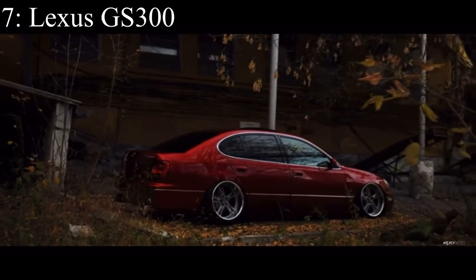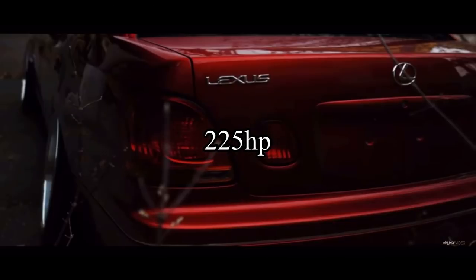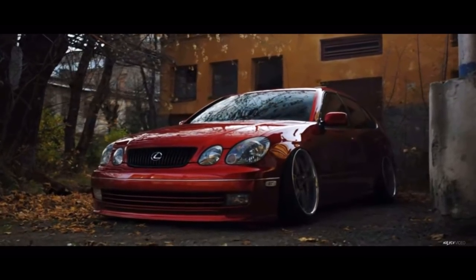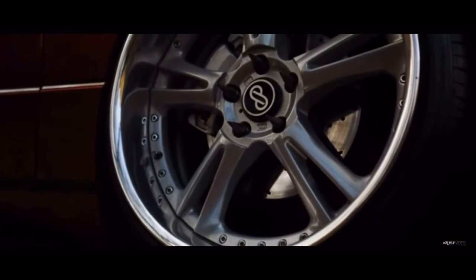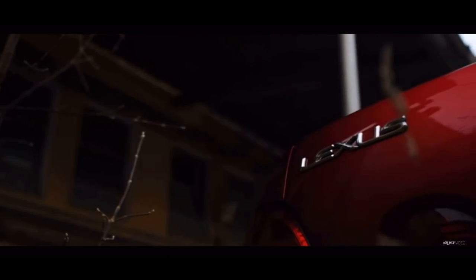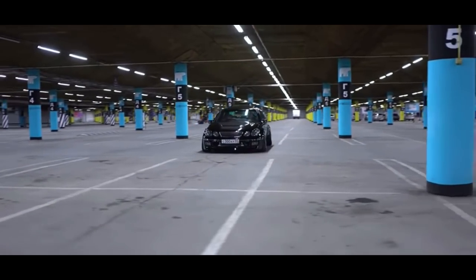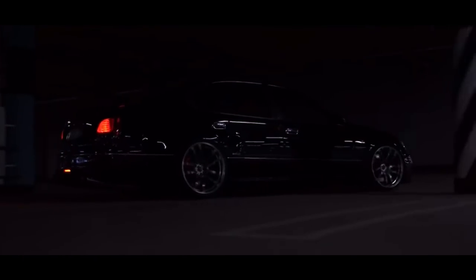Number 7 is the Lexus GS 300 and it comes with a 3.0 liter inline six that makes 225 horsepower. But the car didn't come in a manual transmission, which makes me sad. However, a manual swap on these cars isn't actually that hard since many other chassis that came with the same engine and platform have transmissions that can bolt right onto the GS 300. It's pretty much a plug and play kind of deal. These cars are the worst performance-wise out of the Lexus 2JZ trio.